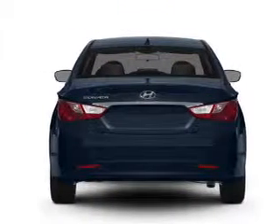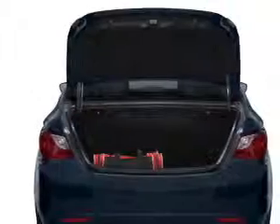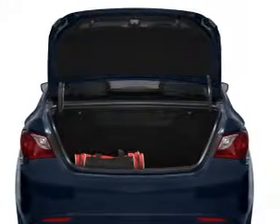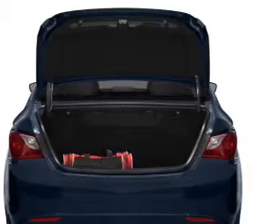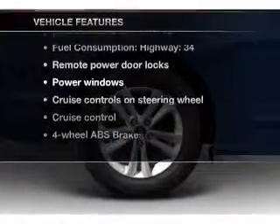Brake safely with the anti-lock braking system. Enjoy the flexibility of multi-zone temperature controls. Power and reliability are a great combination. This vehicle has both. Plus, enjoy these notable features that are included in this vehicle.